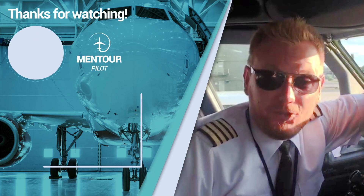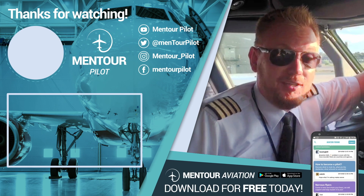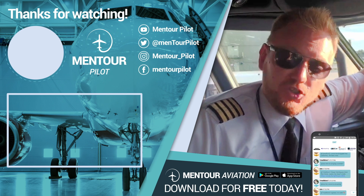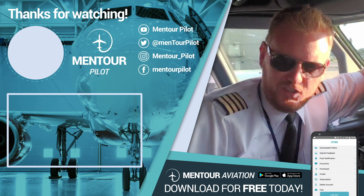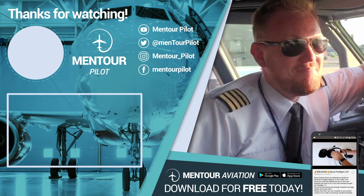Have an absolutely fantastic day wherever you are, and I'll see you next time. If you want more aviation content, check out more videos, subscribe to the channel, and highlight the notification bell. See you inside the Mentour Aviation app — have an absolutely fantastic day, bye!